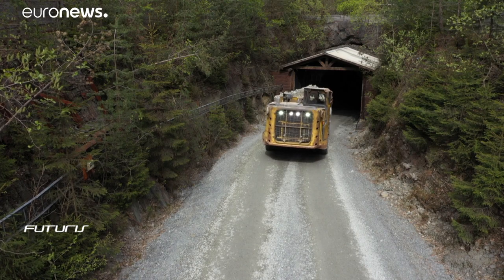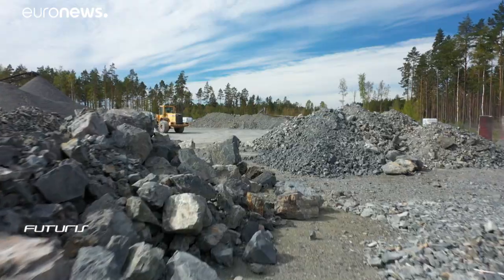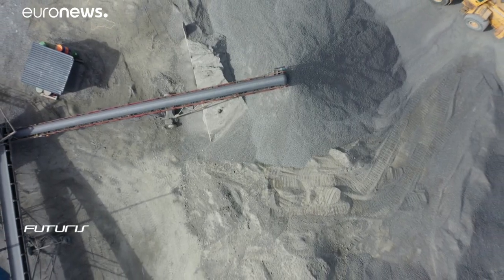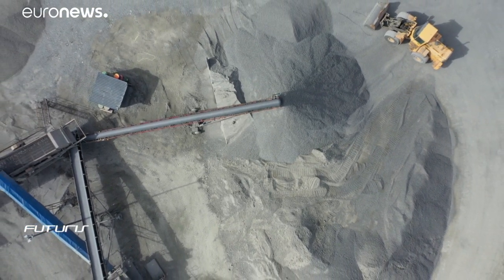The real-time analysis of rock samples reduces the need for extended explorations and blasting. This means nearly one-quarter less energy consumption and less CO2 emissions. We need sustainable mining — lower energy consumption, less waste, and less CO2 emissions. And we are developing technology to reach the goals for this sustainable mining.